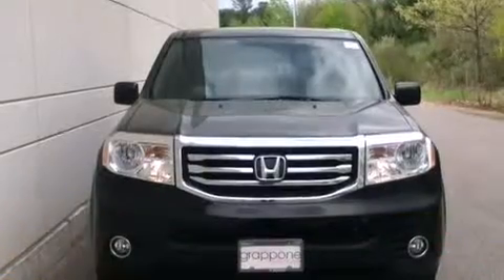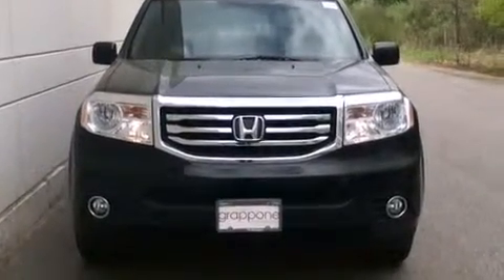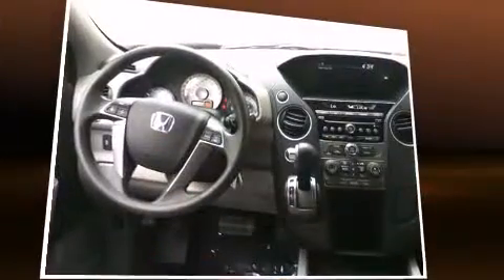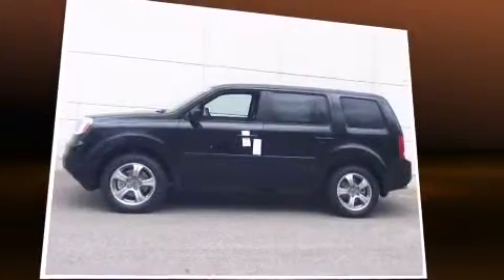A tachometer, an automatic dimming rearview mirror, a trailer hitch, and power windows round out the feature set. Automatic climate control and leather upholstery prove that economical transportation does not need to be sparsely equipped. Third row seats provide an even greater maximum passenger capacity.